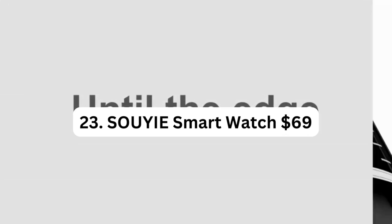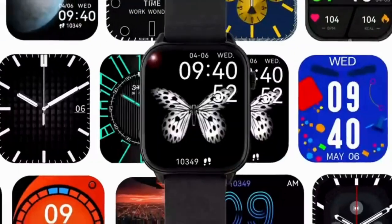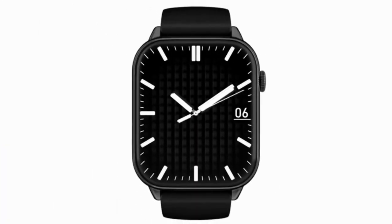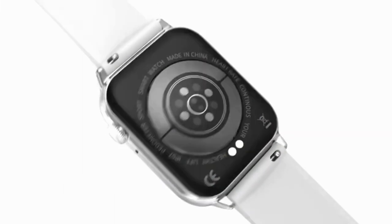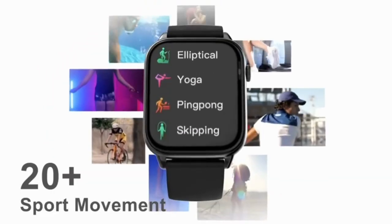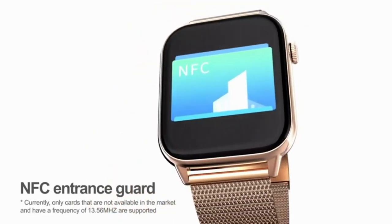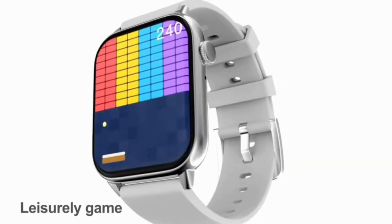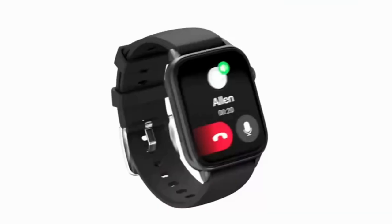Number 23: SOI Smart Watch – $69. The SOI Smart Watch is a feature-rich and stylish wearable device designed for both men and women. With its Bluetooth calling functionality, you can make and receive calls directly from your wrist, keeping you connected on the go. The 1.8-inch HD display offers clear and vibrant visuals, providing a seamless user experience. This smart watch goes beyond standard fitness tracking, including advanced health monitoring features such as blood pressure, heart rate, temperature, and sleep monitoring, allowing you to keep track of your vital signs and gain insights into your overall well-being.